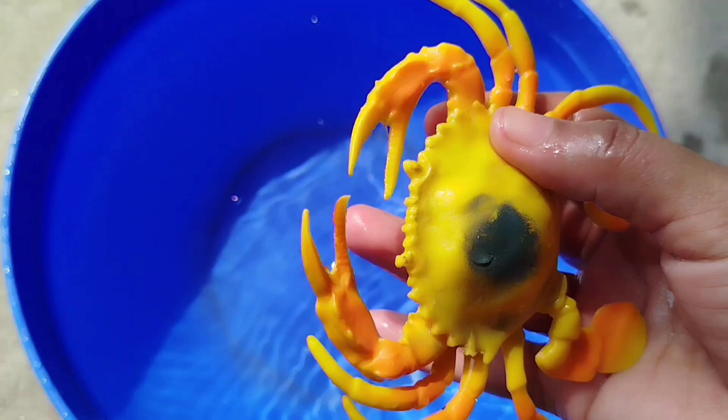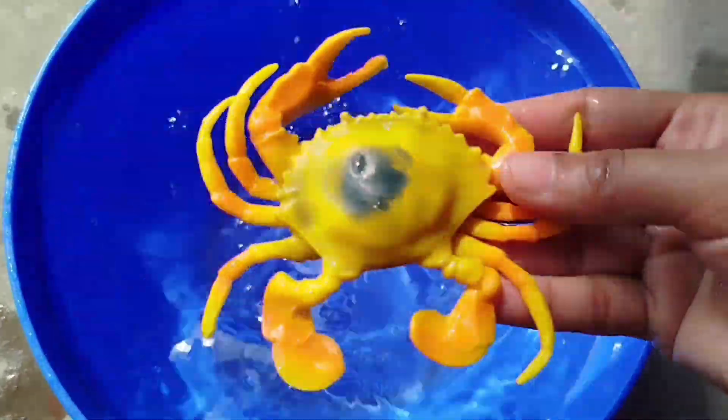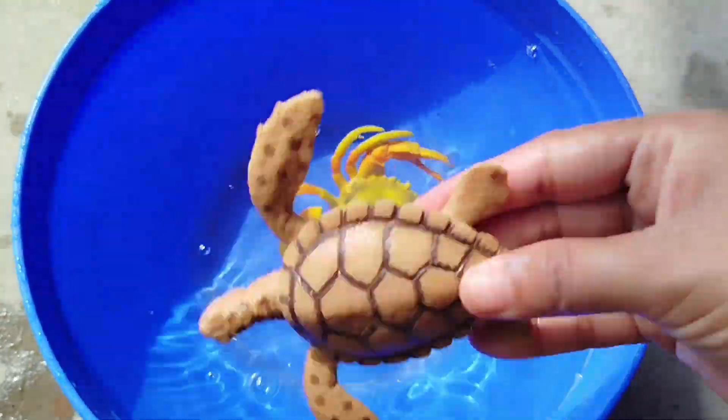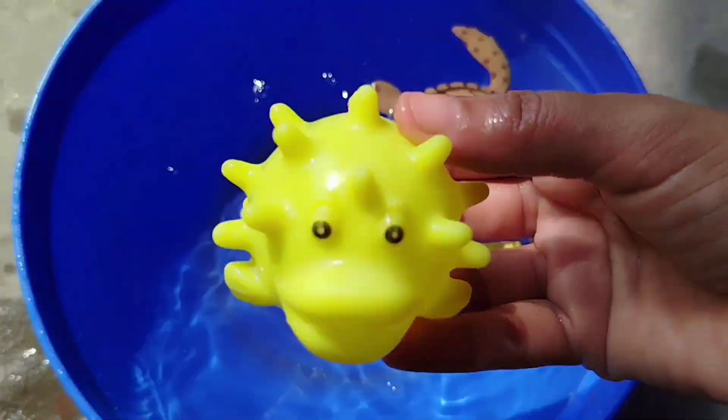Today we have a lot of sea animal toys that learn their names one by one. The first one is a king crab. A sea turtle — this is a sea turtle. A popper fish.